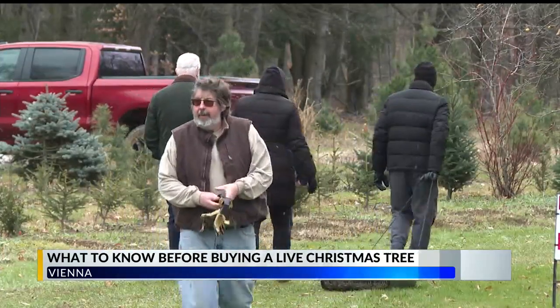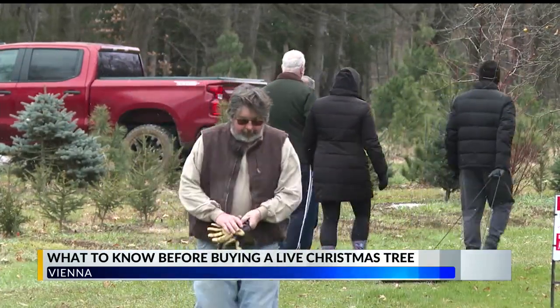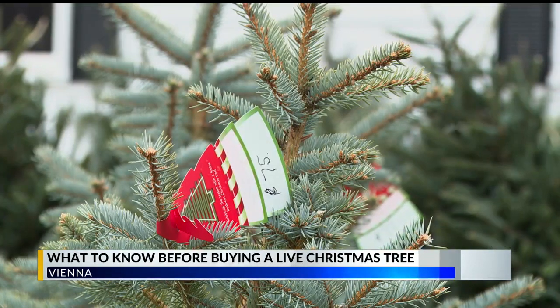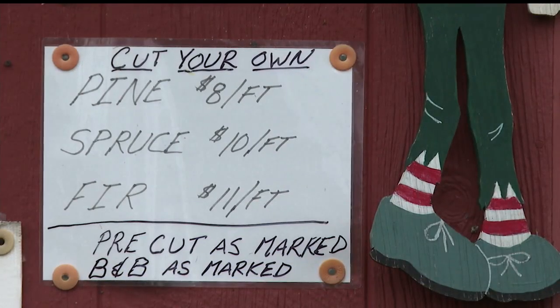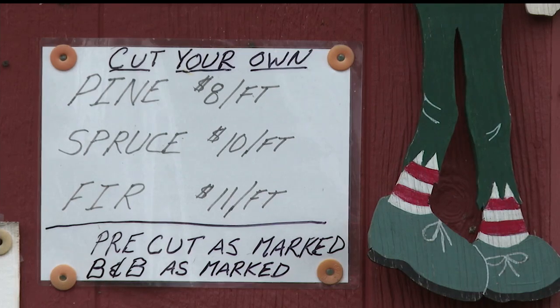Owner Daniel Bradley says he plants anywhere from 1,000 to 1,500 seedlings a year. The most popular are the firs — whether it's Canaan fir, Fraser fir, or Douglas fir. Families have the choice of purchasing a pre-cut tree or cutting one down themselves.